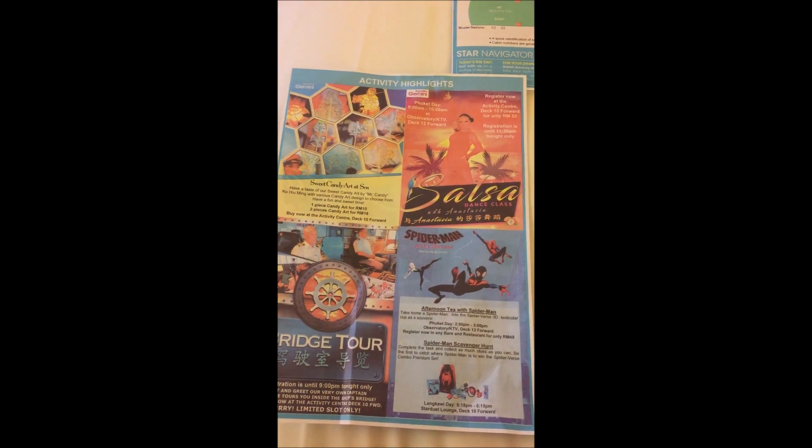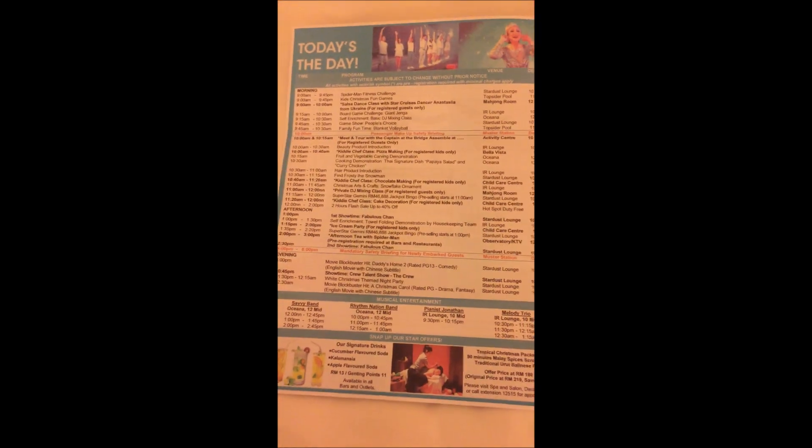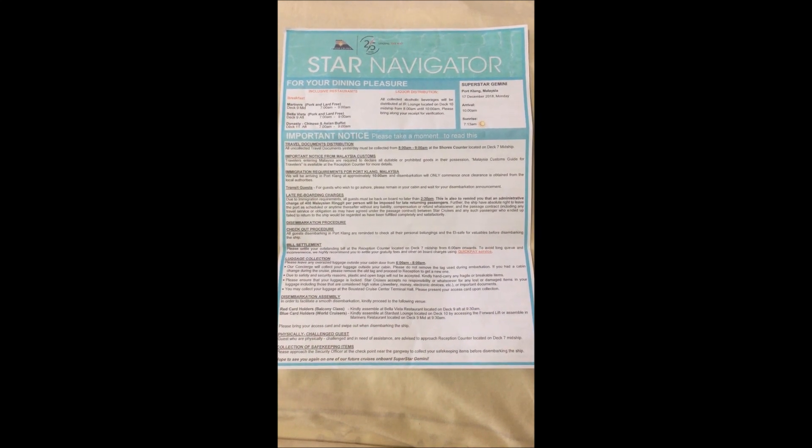The Star Navigator also covers important notices on where you are, what you need to do, and what travel documents you need to bring when you go out of the ship. Please remember to read it thoroughly before you start the day. Additionally, they will also announce important information, so make sure you attend all the information sessions. Remember to bring a photocopy of the passport of all your family members, and stick to the timeline they give you — do not take it easy, follow their timing.